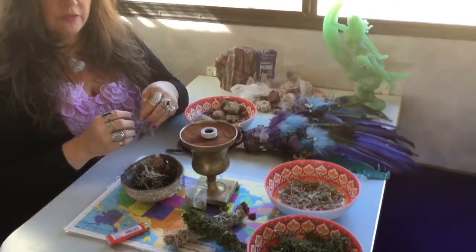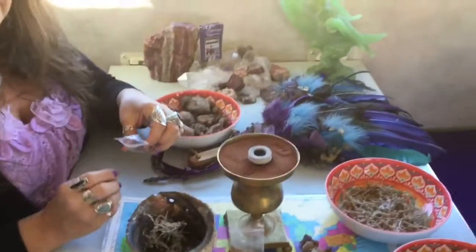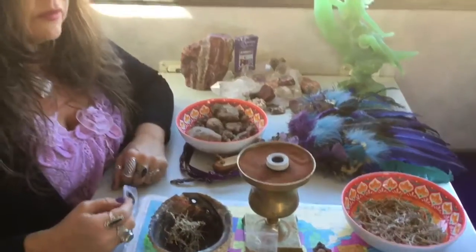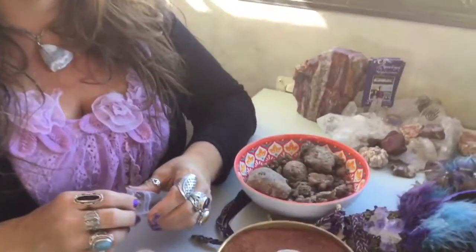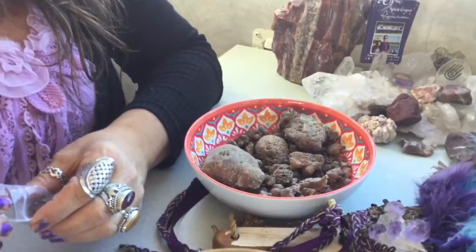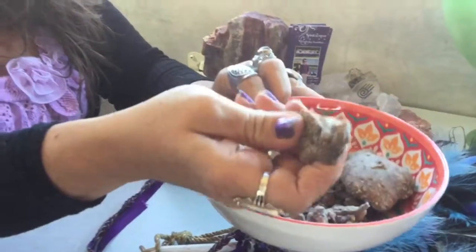Hey everyone, we wanted to show you guys what we've been up to lately — the things that we've gathered and found from mother nature. Excuse the noise, we have model airplanes flying around us, but that's okay. So we're gonna show you — that ball right there is full of juniper resin. Hold one up, Kathy. It was an amazing find.